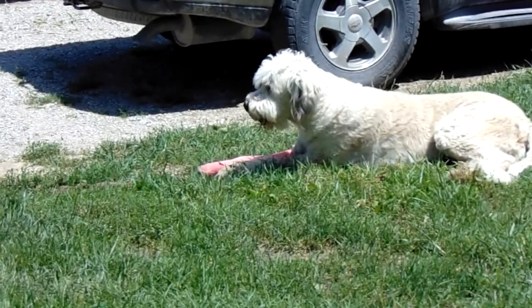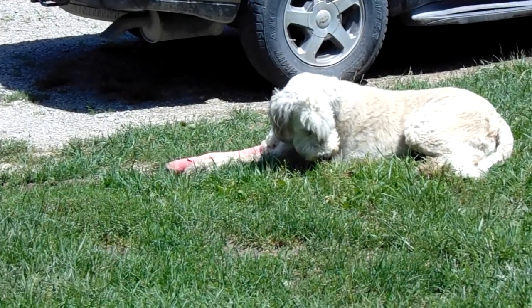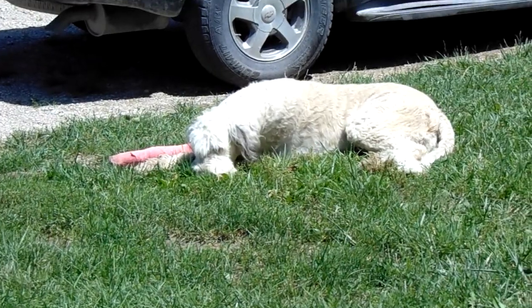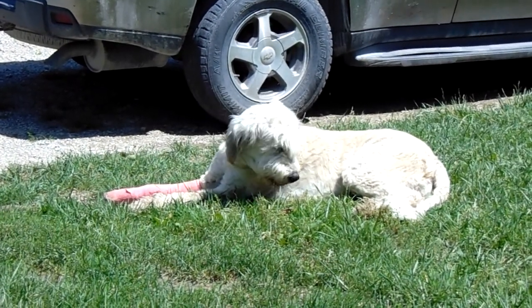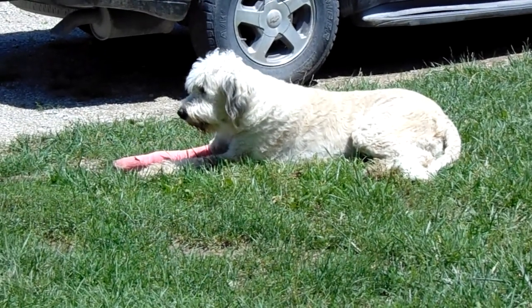So we took her to the vet and her leg was in fact broken. It's right above the joint there, right above the ankle I guess you'd call it. She's got a splint on and she's got to wear it for two weeks — the poor thing.